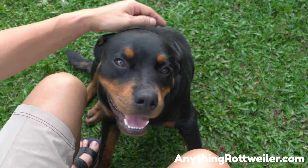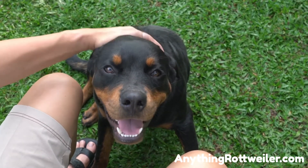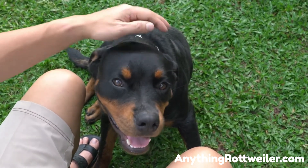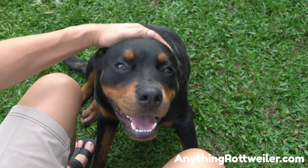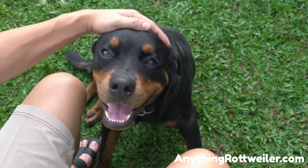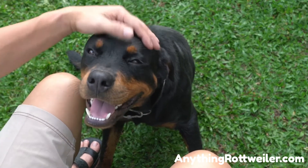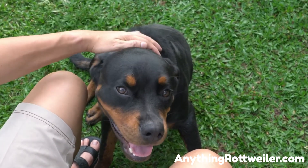Out of nearly 200 registered purebred breeds, the Rottweiler is the AKC's 8th most popular breed. Clearly, people are choosing the Rottweiler as their companion canine for a reason. The Rottweiler is a very distinctive and powerfully built dog breed, and according to the American Kennel Club, this is a big part of the Rottweiler's appeal.